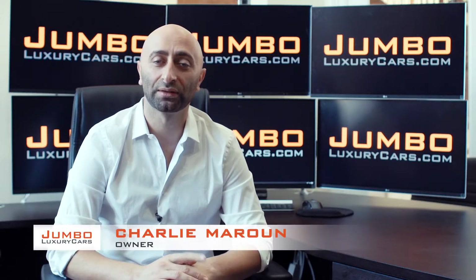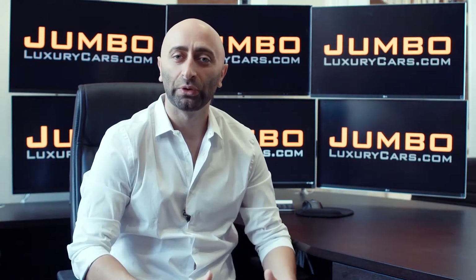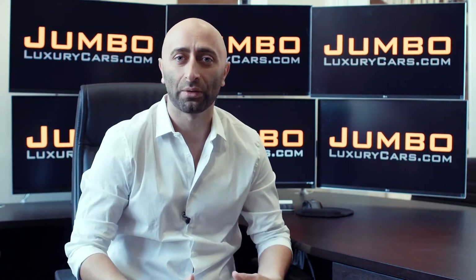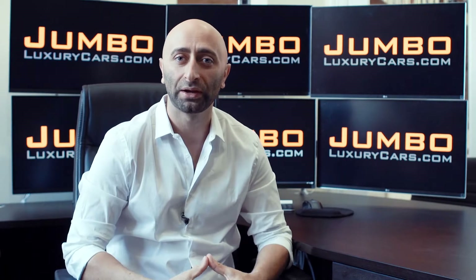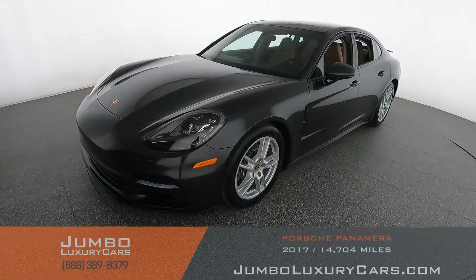Hi guys, this is Charlie, owner of Jumbo Luxury Cars. Thank you for clicking on this video. What you're about to see is a full unbiased, transparent walk-around of any wear and tear on this vehicle. We're going to show you dents, scratches, tire tread, and any dashboard lights. We do this to show transparency — the video is more important than the picture. That's why we're a pioneer in our industry, providing a fully unbiased walk-around video so you can see the car from your own couch.